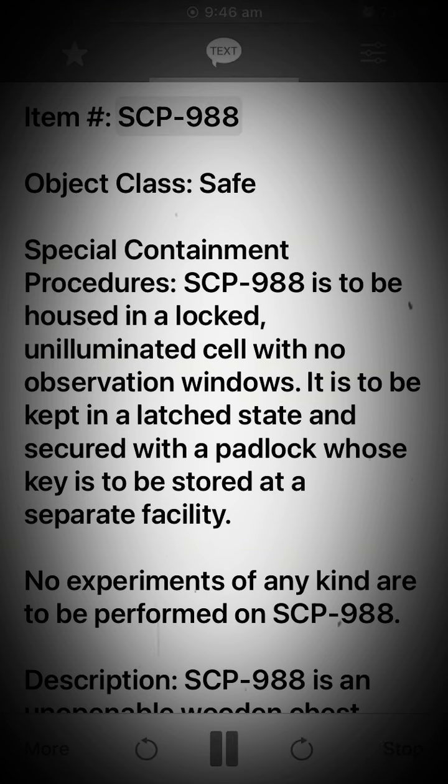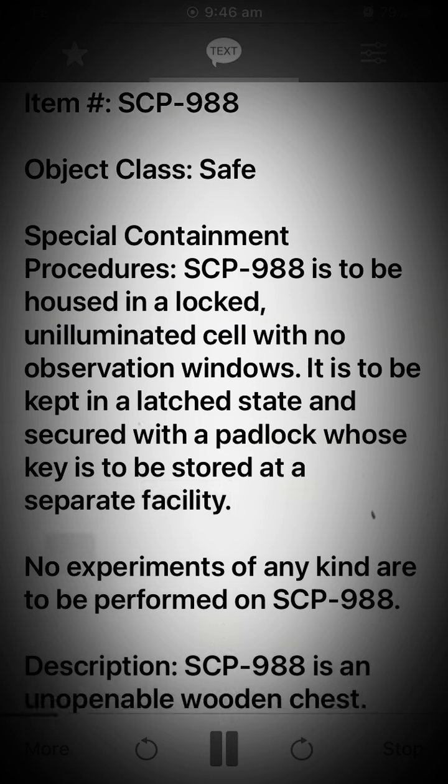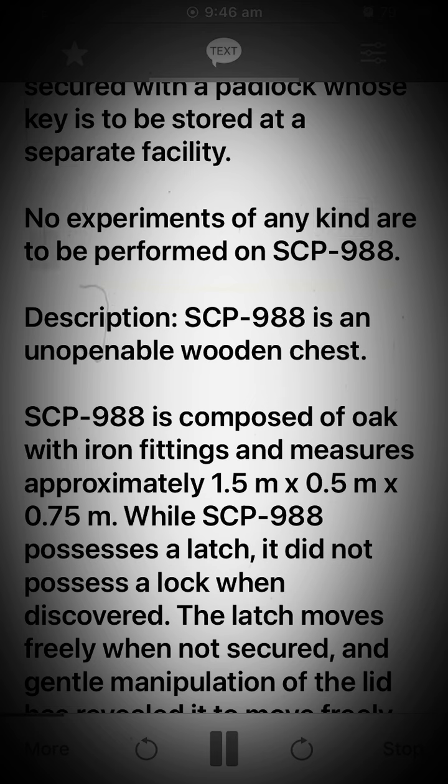Item SCP-988. Object class: Safe. Special containment procedures: SCP-988 is to be housed in a locked, unilluminated cell with no observation windows. It is to be kept in a latched state and secured with a padlock whose key is to be stored at a separate facility. No experiments of any kind are to be performed on SCP-988.